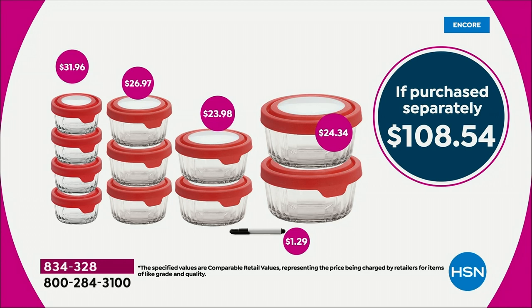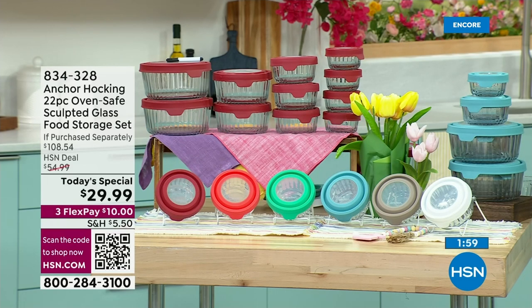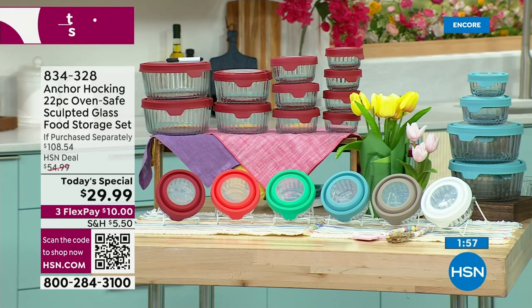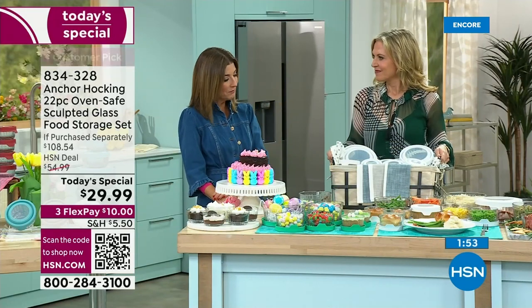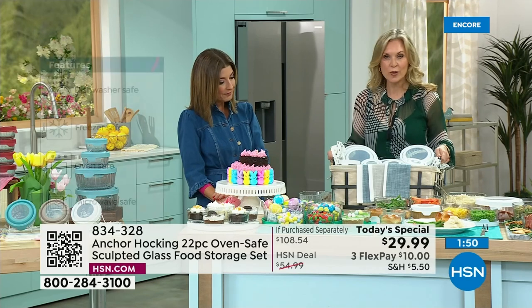I'm so excited for all of you that love Anchor Hocking and love spring entertaining. The benefits keep on going — you can prep, cook, serve, and store. From the oven to the microwave to the dishwasher to the table — it does every job in your kitchen.